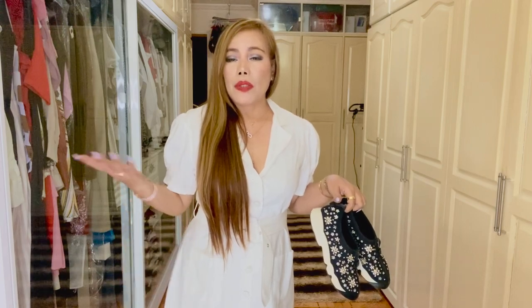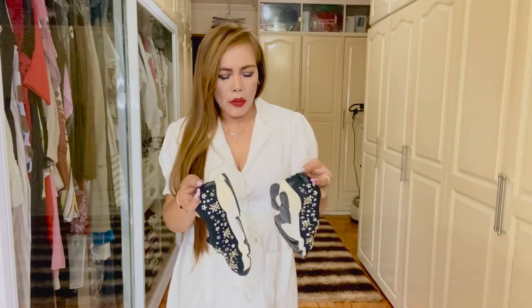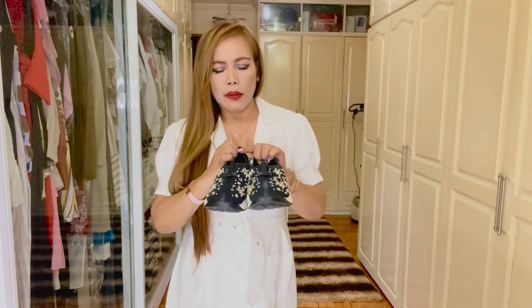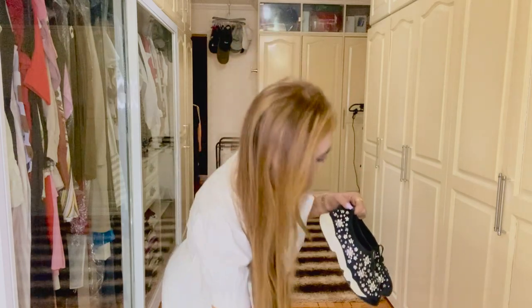This dress I'm wearing is not luxury or from a designer — I just bought this from one of the clothing stores that I buy from online. But wearing the shoes from Dior — it's an old one, I bought this in 2014 and I've featured it in one of my videos — wearing this with that outfit will definitely elevate the look.